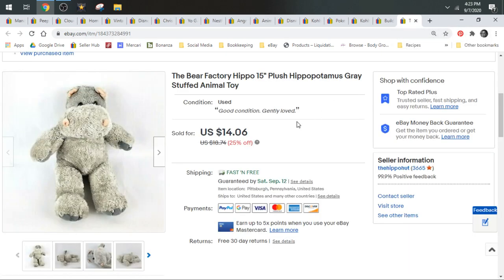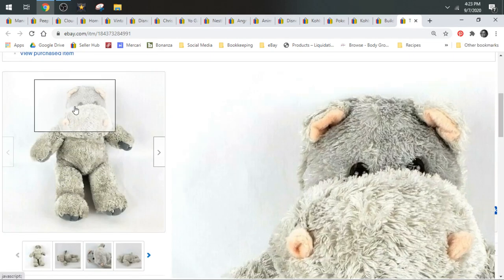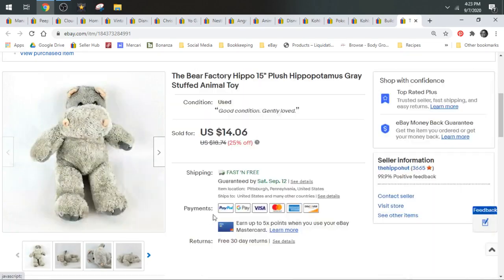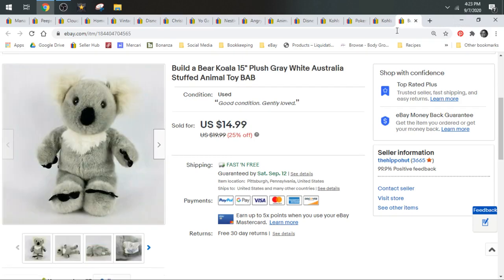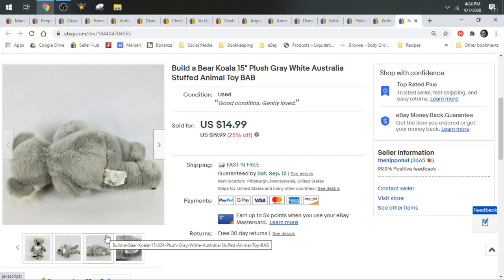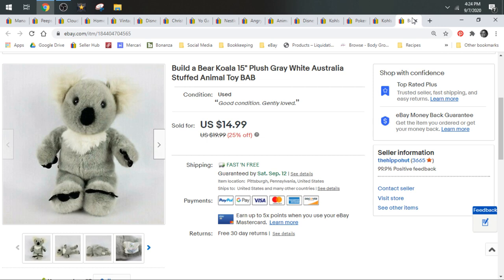Here we have a Hippo. This one is the Bear Factory — it's like a little bit longer body, kind of like a teddy bear. This sold for a best offer of $11 and shipped first class. Then I have another koala here — this is a Build-A-Bear koala bear. It sold for $14.99 and shipped first class.